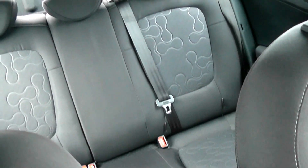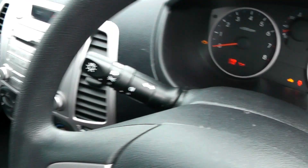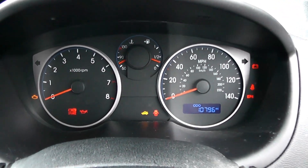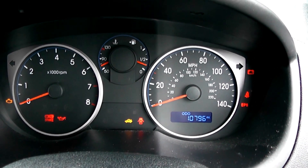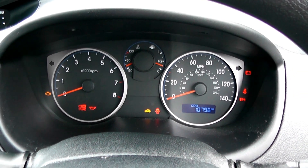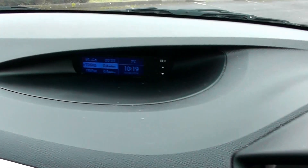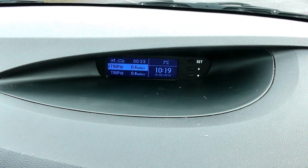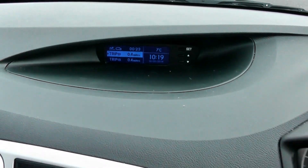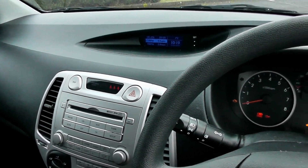It's a very clean car with a black cloth trim. As you can see this car has done 10,796 miles. It also has a display for the trip computer and to show you the outside temperature gauge. This car comes with the remainder of the 5-year Hyundai warranty, which is unlimited mileage.